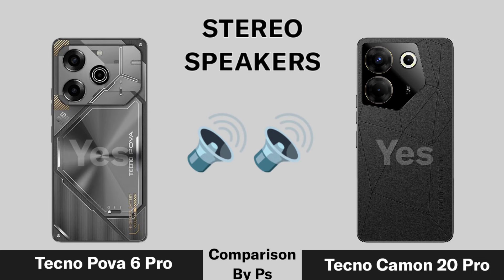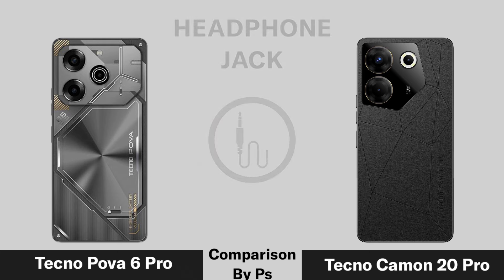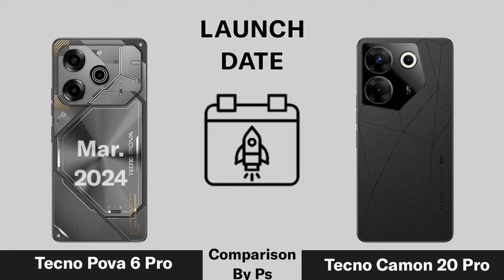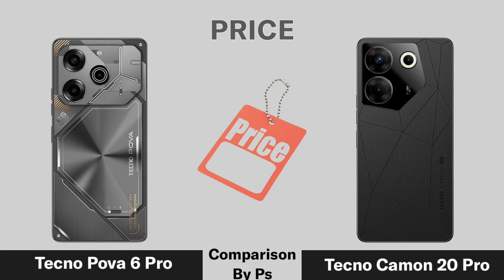Stereo Speaker. Headphone Jack. Launch Date.